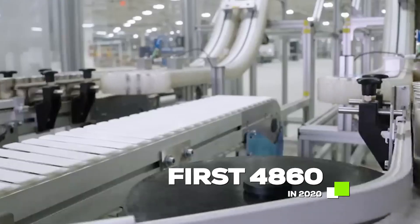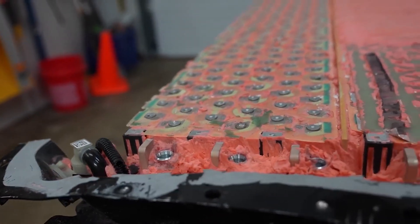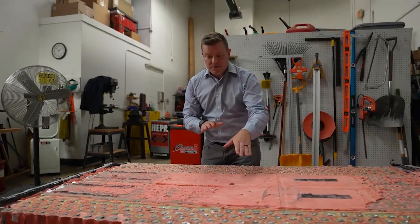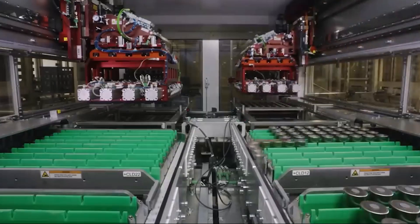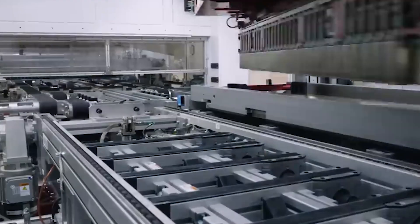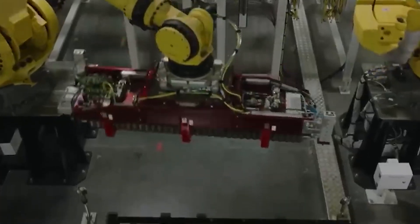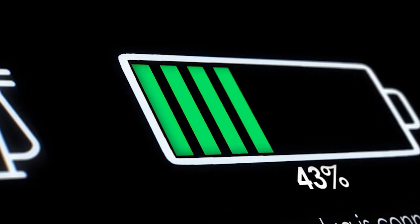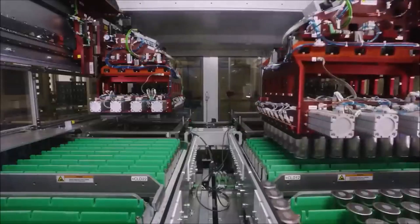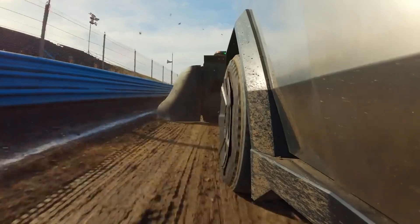In 2020, when Tesla first announced the 4680 battery, despite the initial excitement, it soon became clear that the battery wasn't quite ready for widespread use. One of the main challenges was achieving an optimal balance between energy density — the amount of energy stored per unit volume — and efficiency. In simpler terms, higher energy density means more power, and more power means longer driving ranges without frequent recharging.